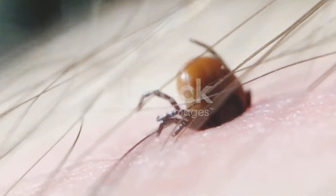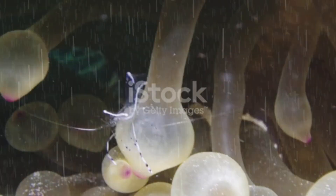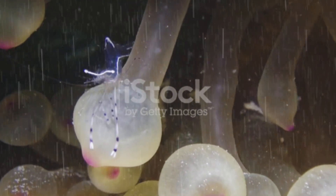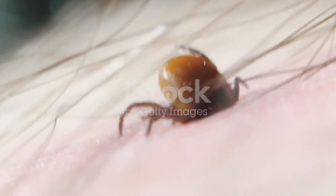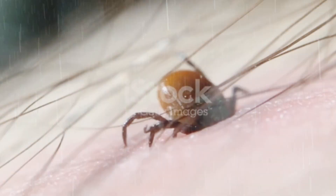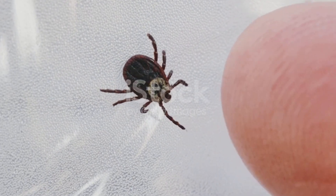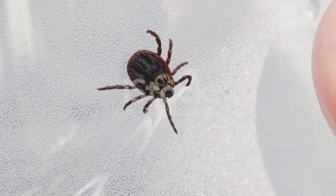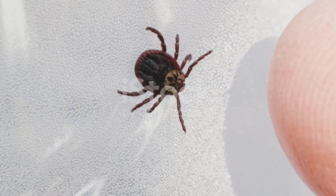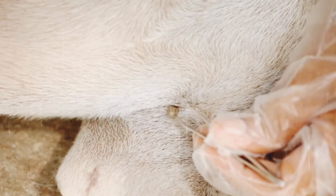Ticks are built for survival. Even without a host, they can live for months — some species even up to three years — patiently waiting for their next meal. They hide in leaf litter, tall grass, and shaded areas, avoiding sunlight, which can dehydrate them. They're also masters of disguise. Their small size and flat bodies allow them to squeeze into the tiniest spaces, like your dog's fur, under furniture, or even in cracks on the floor. This stealthy lifestyle ensures they stay safe until they find the perfect host again.